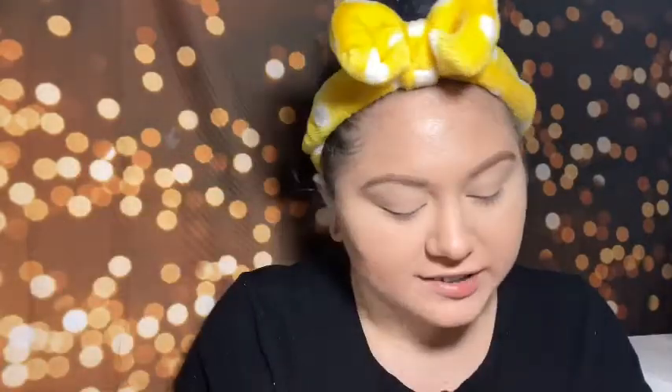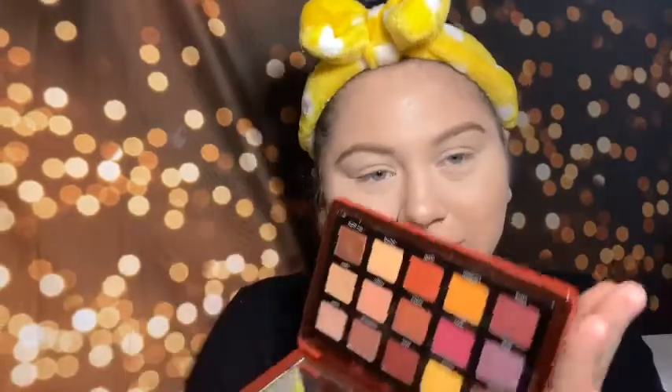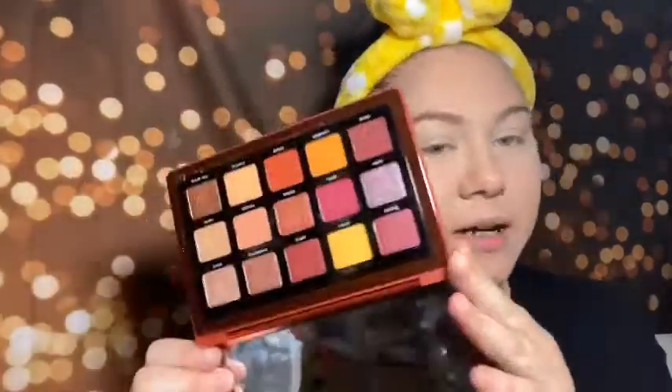Next we're gonna move on to eyeshadow. The most expensive eyeshadow palette I have is the Natasha Denona Eyeshadow Palette — this is the Natasha Denona Sunrise Palette. This is $65. I love this eyeshadow palette so much, it gets a lot of love. If you're gonna get anything from her, get the smaller ones — don't splurge for the big ones. I love orangey yellow shades so I kind of tried to match my headband today. We're just gonna play around and see what I come up with.